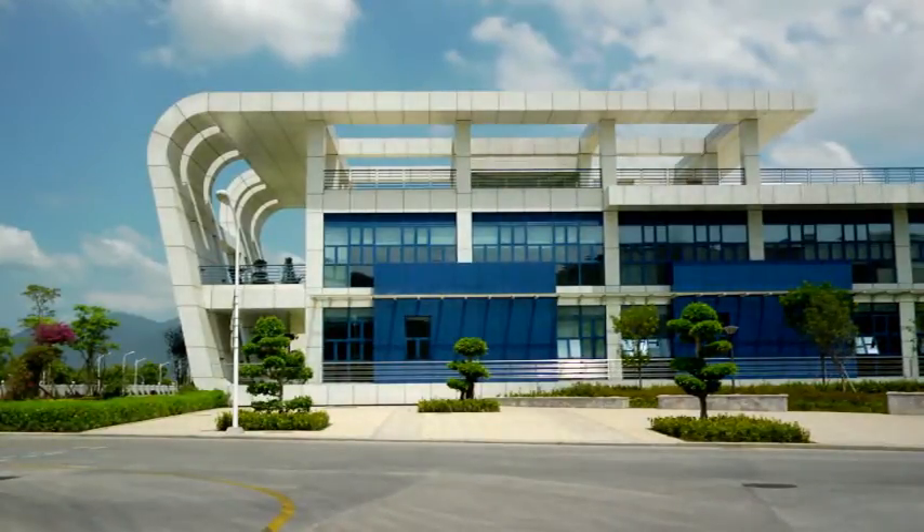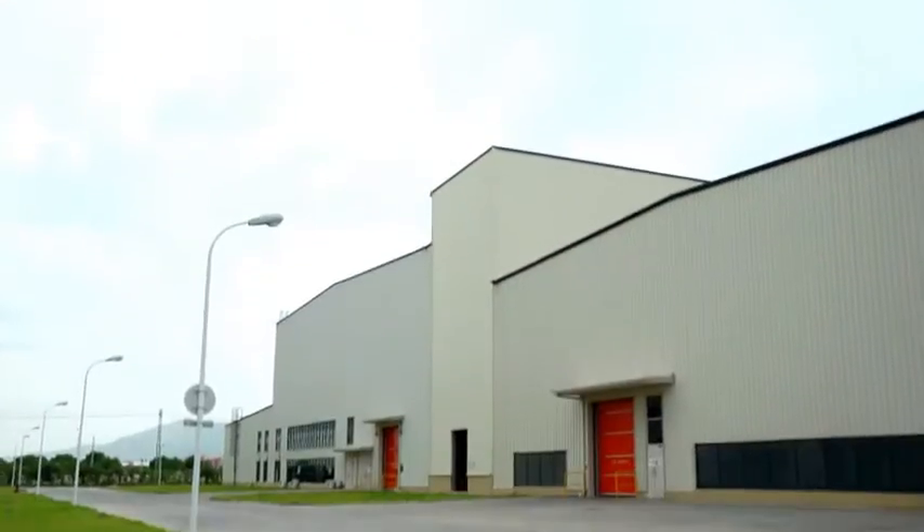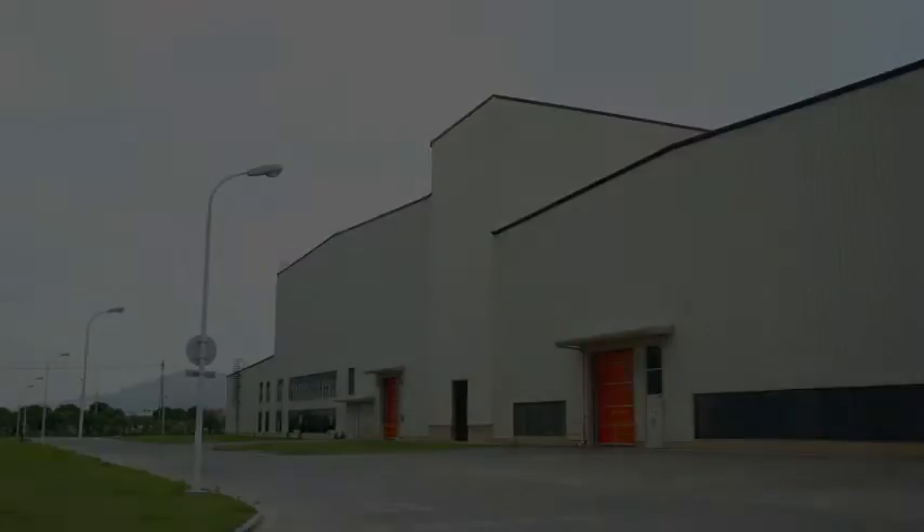Due to its technical expertise and to the large number of worldwide references, Follett has been contracted by Chinese manufacturer Jiaxiong Aluminium for one of the most modern aluminium rolling plants in Asia, in Chiamen, 500 kilometres east of Hong Kong.